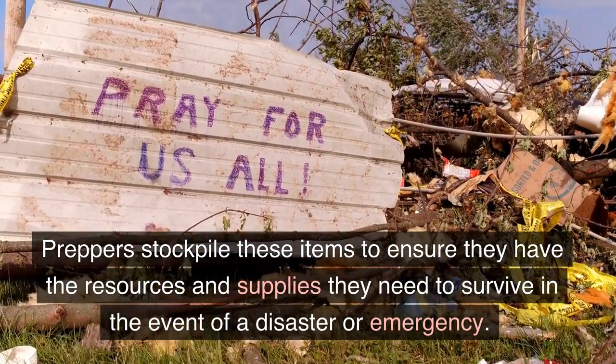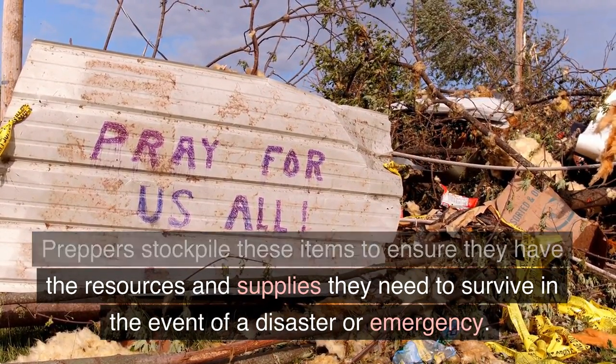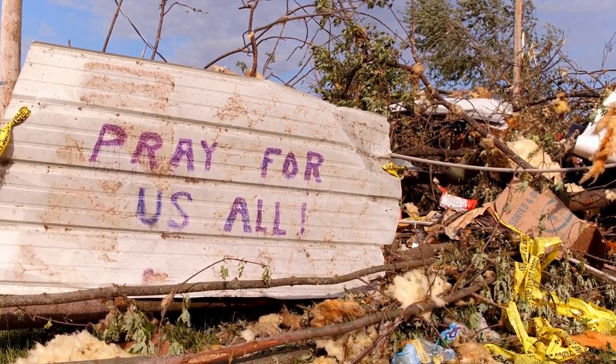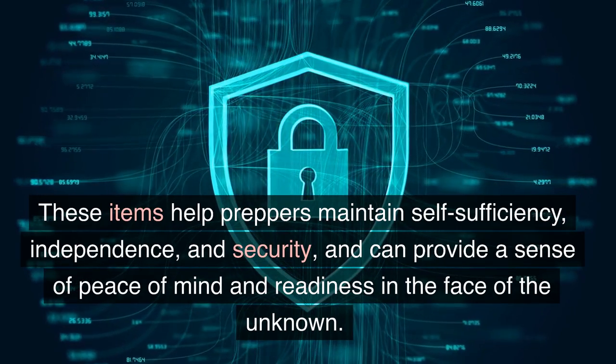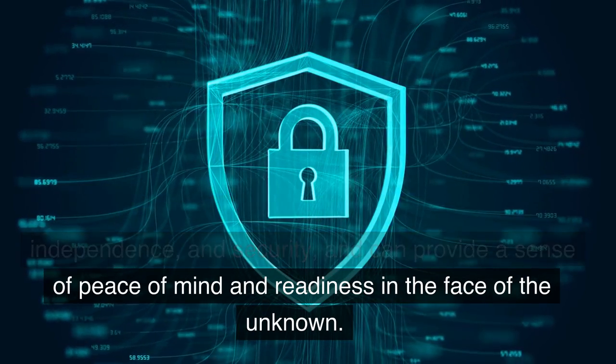Preppers stockpile these items to ensure that they have the resources and supplies they need to survive in the event of a disaster or emergency. These items help preppers maintain self-sufficiency, independence, and security, and can provide a sense of peace of mind and readiness in the face of the unknown.